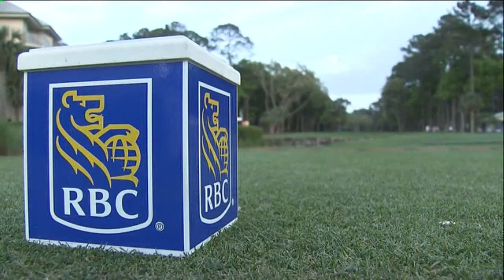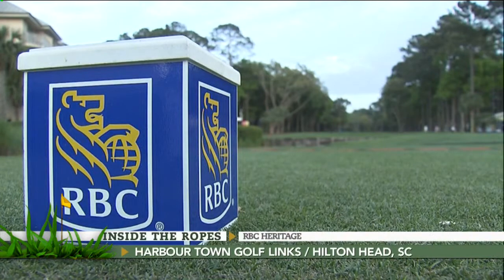Still to come here on Inside the Ropes, one of the top football teams in the low country doing their part to keep Harbortown in tip-top shape during this year's RBC Heritage. That story and much more still to come. Another look out there at Harbortown. You're watching Inside the Ropes. Stick around.